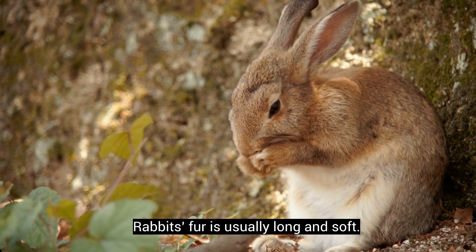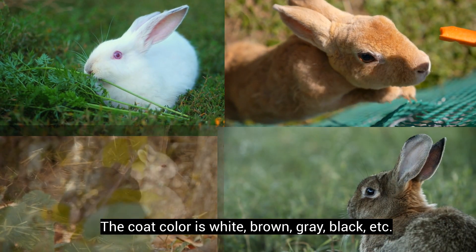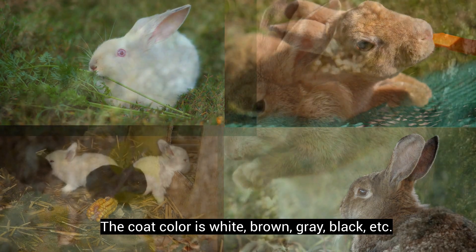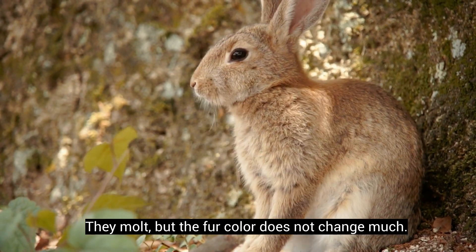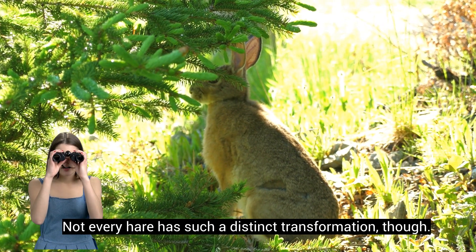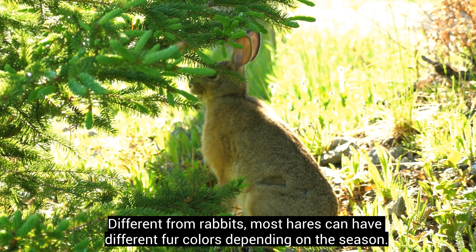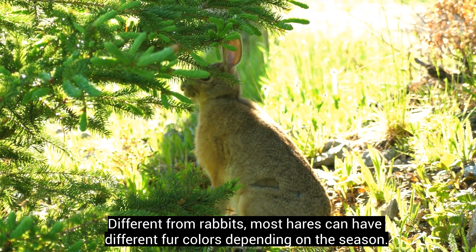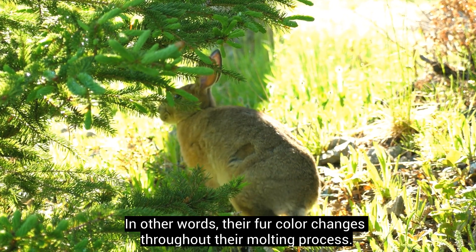Rabbits' fur is usually long and soft. The coat color is white, brown, grey, black, etc. They molt, but the fur color does not change much. Not every hare has such a distinct transformation, though. Different from rabbits, most hares can have different fur colors depending on the season. In other words, their fur color changes throughout their molting process.